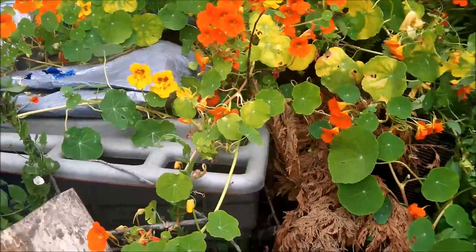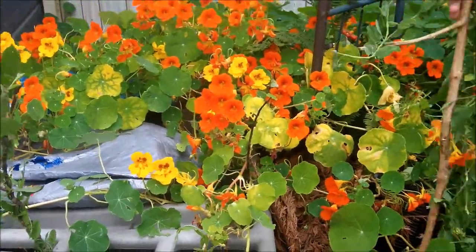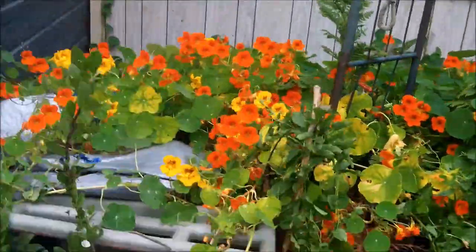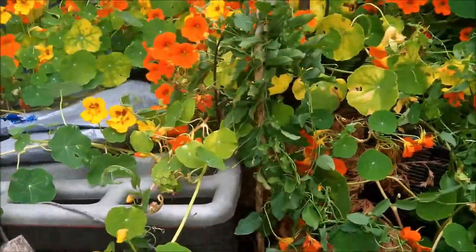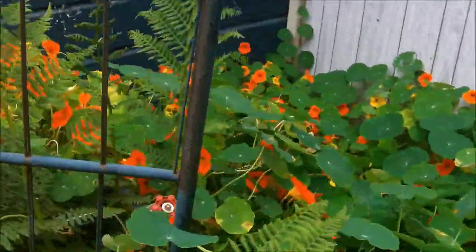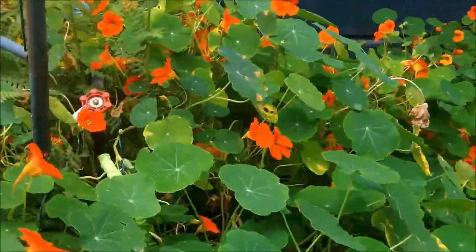Hey everybody, just giving you a quick tour of the rest of the farm here at Lot 4. This is his nasturtiums — now these ones didn't come from Lot 6, right? You had these already yourself. Yeah, these have been here for 20 years; they come back every year.